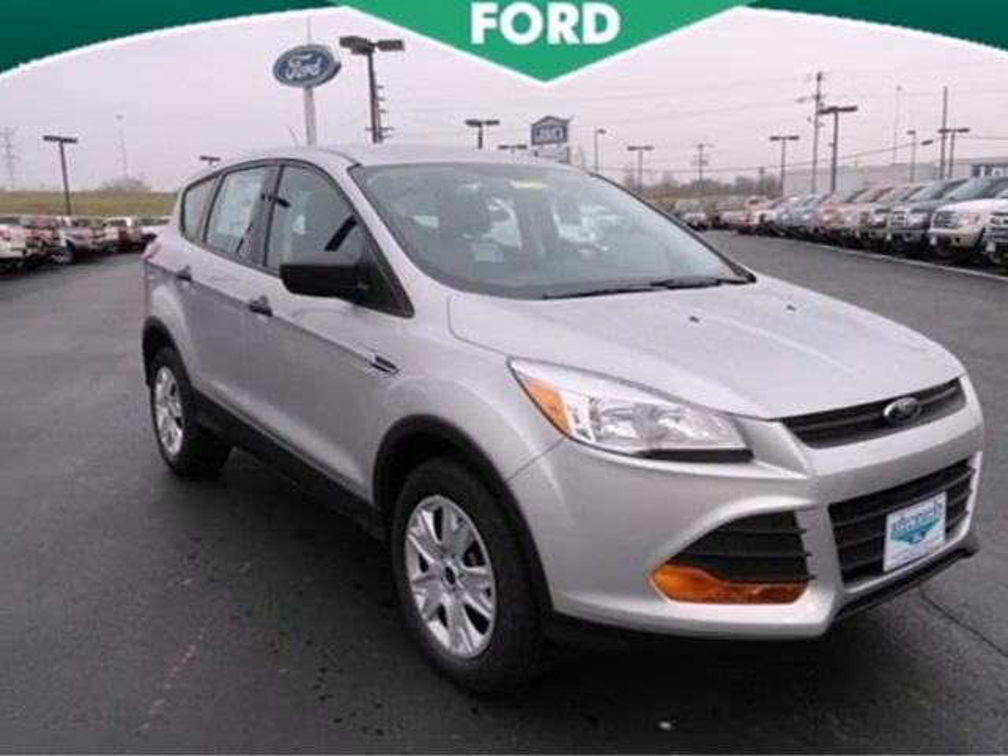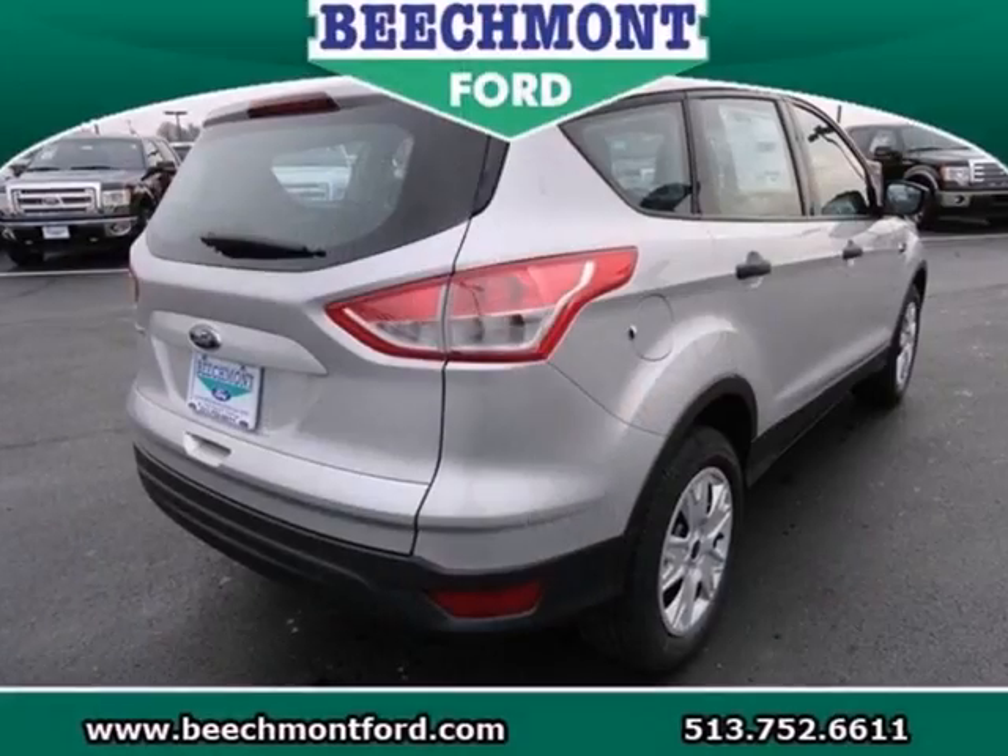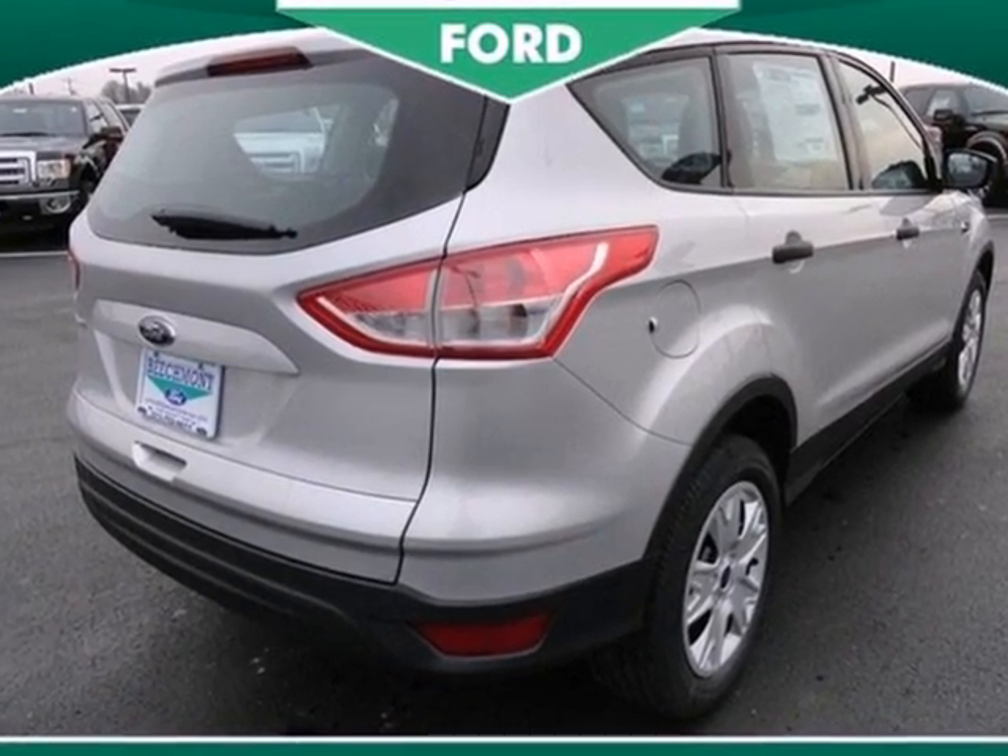Adventure awaits you in this 2013 Ford Escape. On long road trips, you need something to keep everybody entertained.